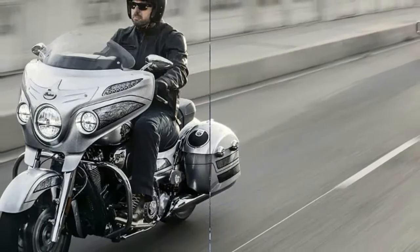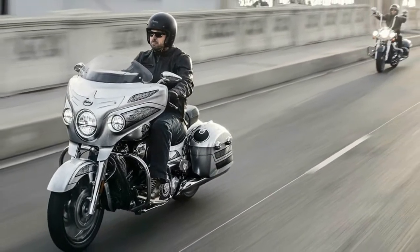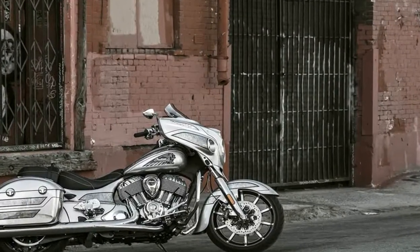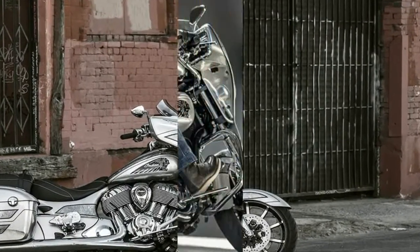For its third installment — the first being the Roadmaster Elite and the second being the Springfield Dark Horse — the Polaris-owned manufacturer has launched the 2018 Indian Chieftain Elite.